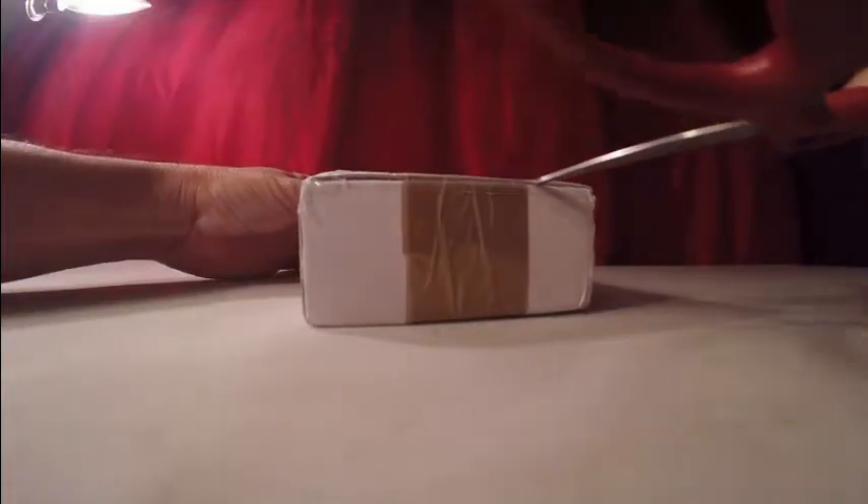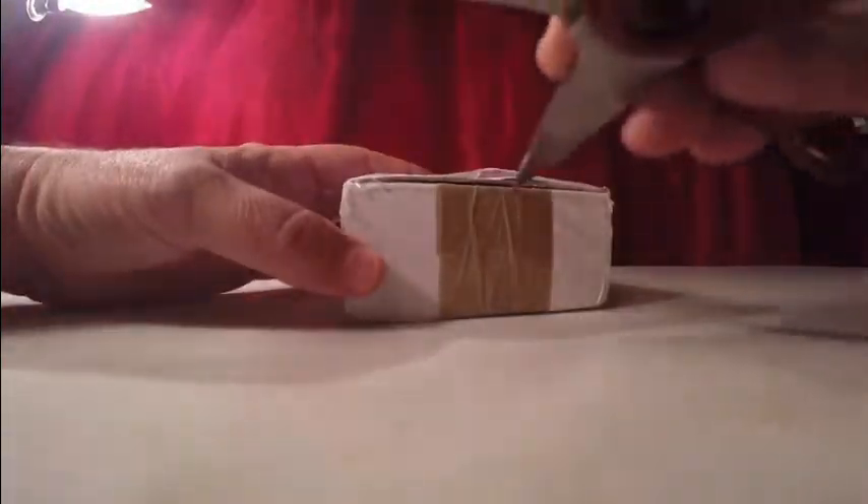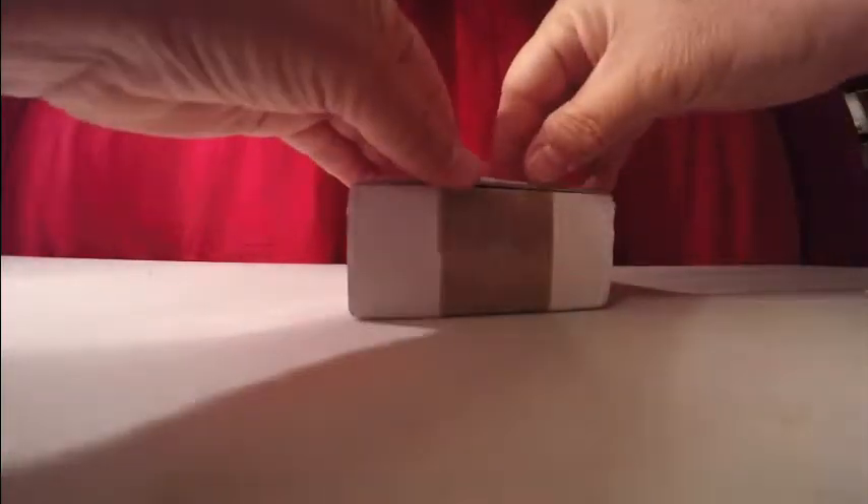So this looks to be a packing slip, so I'm going to try to open it up now. I'm going to try not to damage the Polish sticker because it's kind of cool. Let's see if we can remove the packing slip — and there it is. Let's see what the packing slip says.